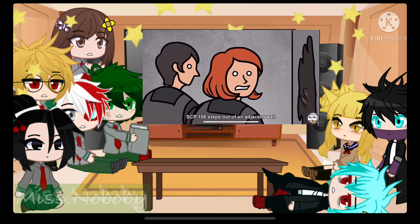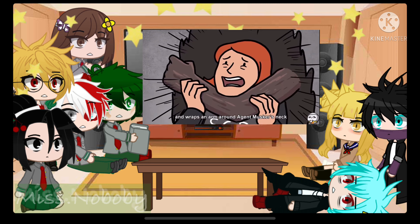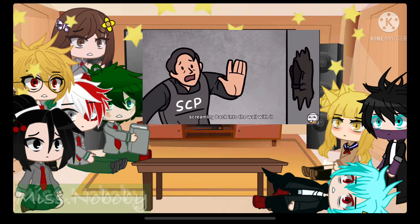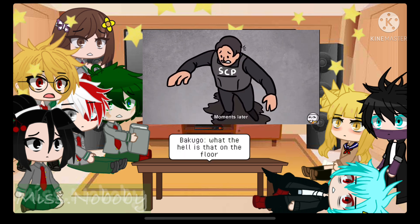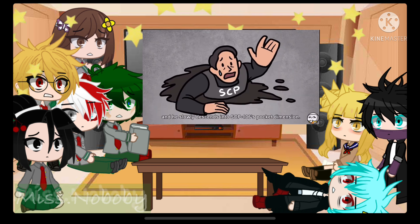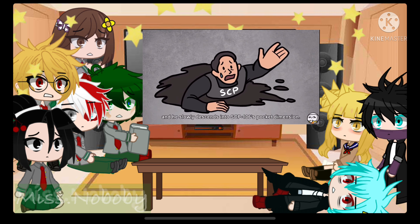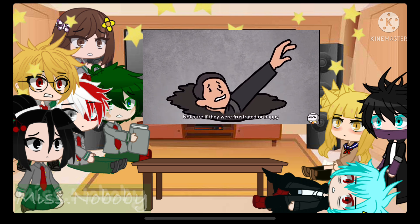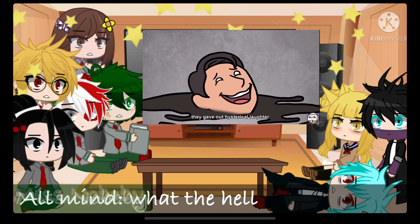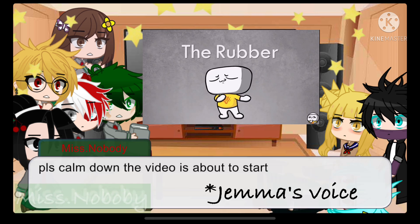SCP-106 steps out of an adjacent wall and wraps an arm around Agent Musker's neck, dragging her screaming back into the wall. Moments later, the floor beneath Agent Allum begins to dissolve and he slowly descends into SCP-106's pocket dimension. Not sure if they were frustrated or happy that they could finally see 106, they gave out hysterical laughter. Hello everybody, I'm the Rubber.